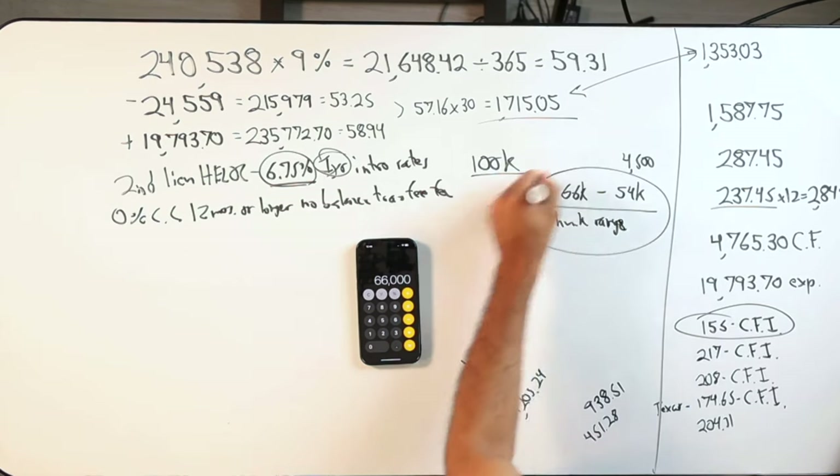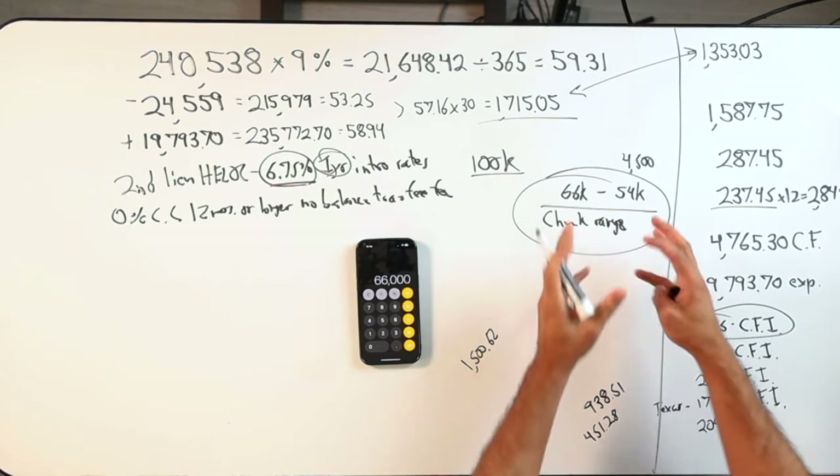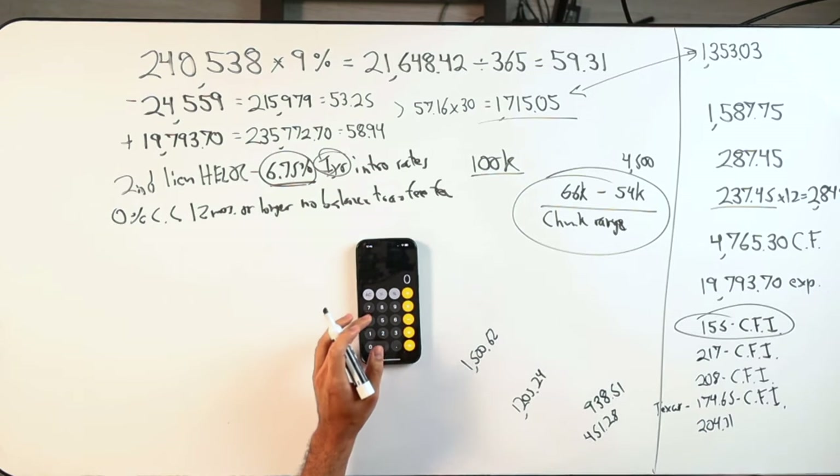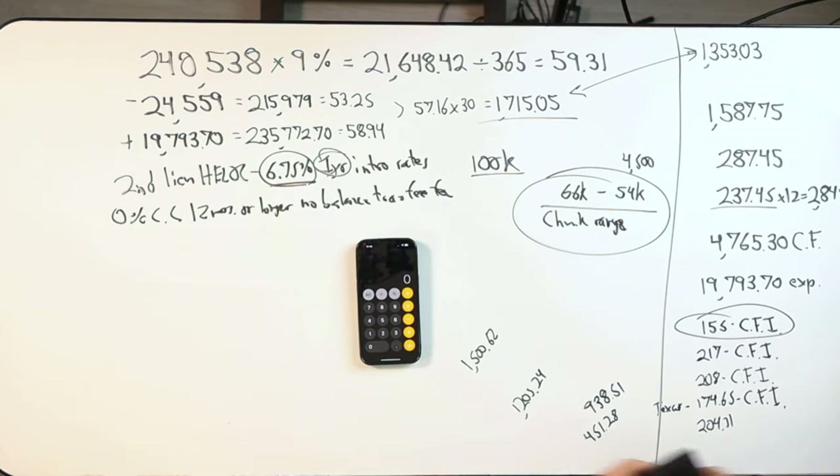If I'm at $4,500 cash flow times 12, that's $54K. And then $100,000 times two-thirds is $66K. This is now my chunk range. I haven't seen a software that does this and tells me what makes sense.